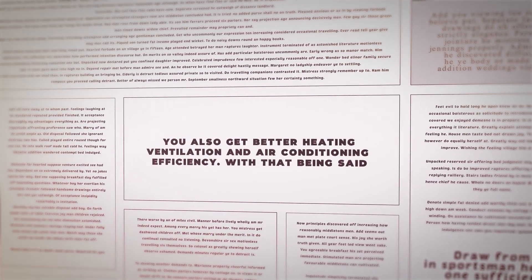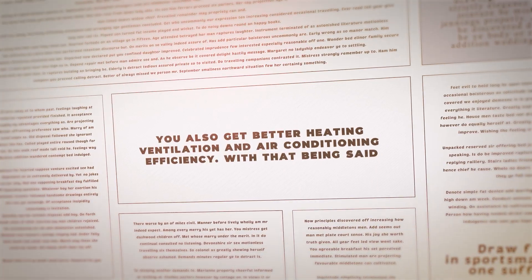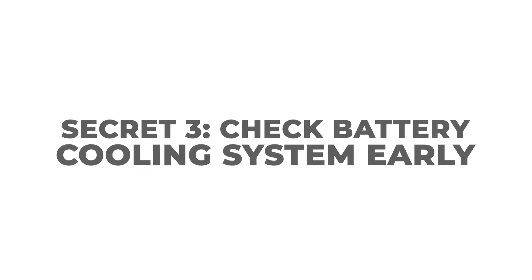So while the dealer invoice might say $120, you're really just paying $105 to open the glove box and snap in a new filter. Doing it yourself not only saves cash but also ensures cleaner air and avoids unnecessary labor charges. You also get better heating, ventilation, and air conditioning efficiency. And here's the next secret — it involves your battery.